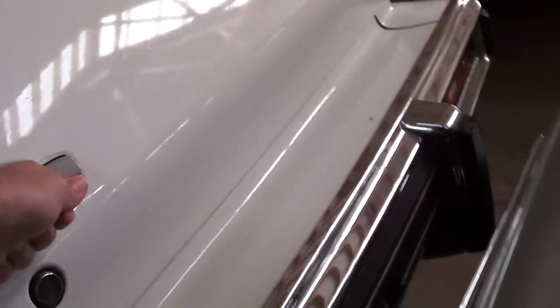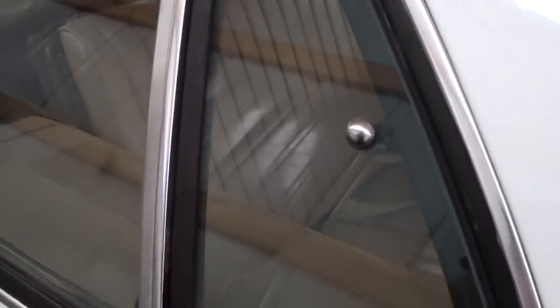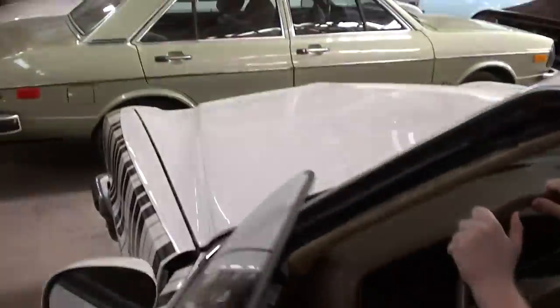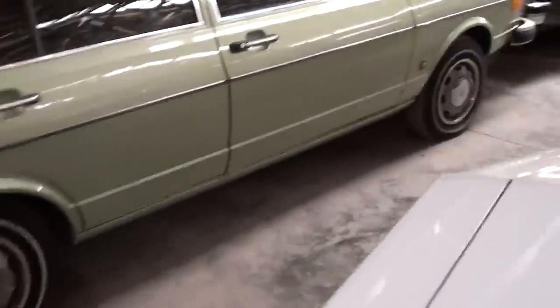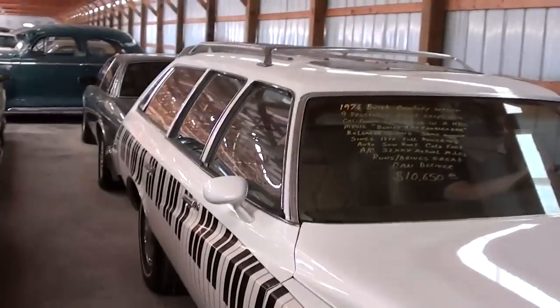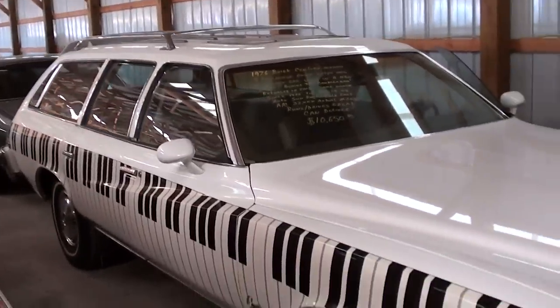I don't know how to open this — there's probably a release on the inside, or you have to use the key to open it, I'm really not sure. But you can see it's got flip-out vent windows. It seems like everybody's family had one of these for a lot of years there, like in the 70s and early 80s. In fact, I actually took my driving test in a big Ford LTD II station wagon.